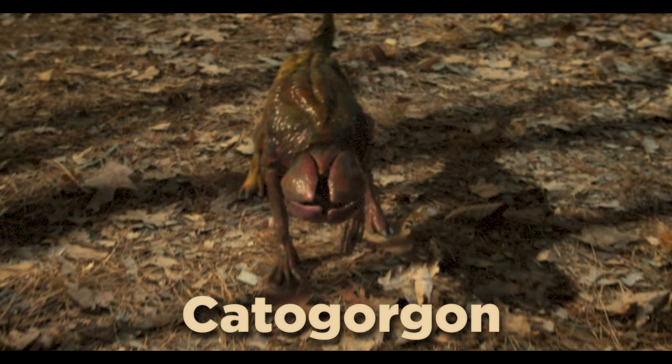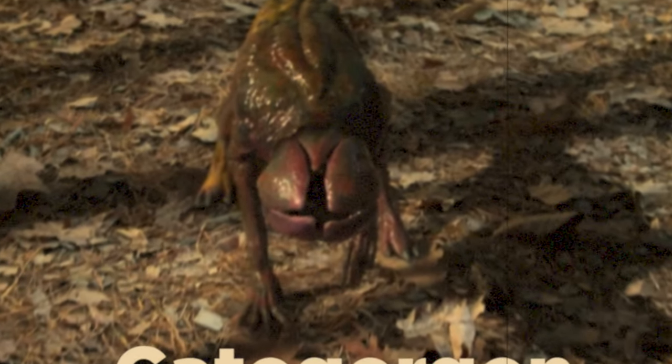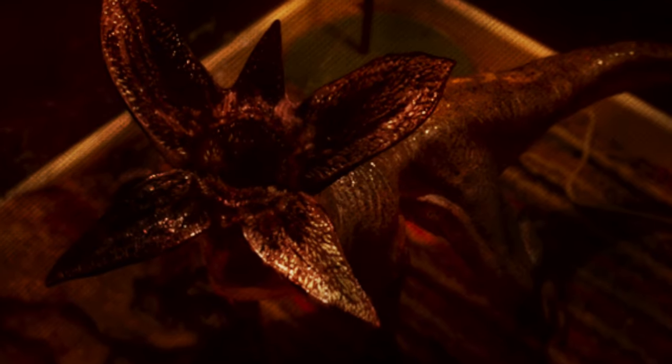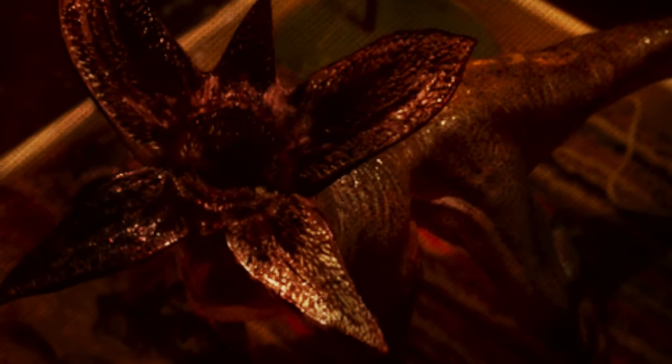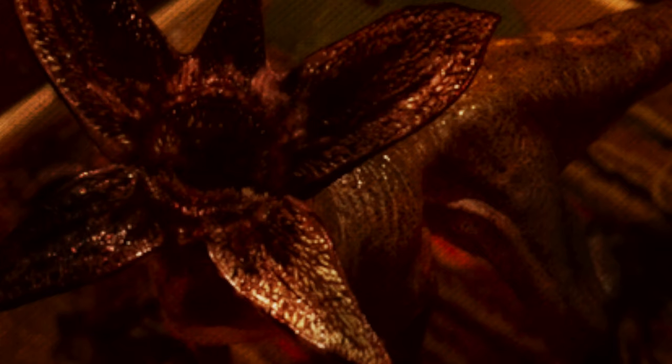In stage 4, this creature is called Categorgon. Once the creature has sucked sufficient amounts of blood, it grows to the size of a standard house cat — that's why this stage it is referred to as Categorgon. This is also the stage where the species' petal-like mouth starts growing. Its skin goes darker in color and becomes resistant to light.